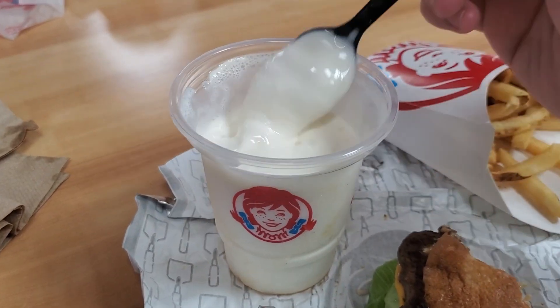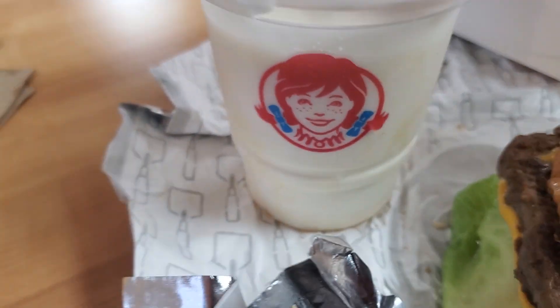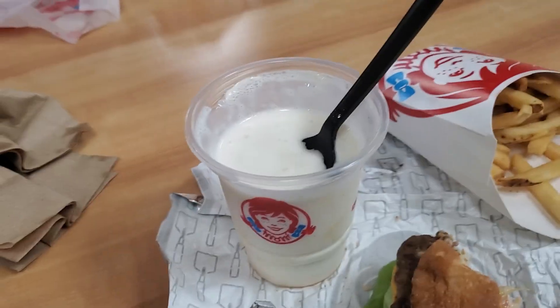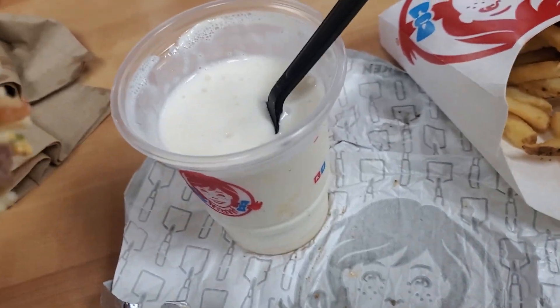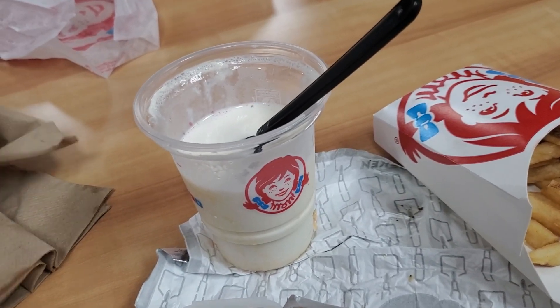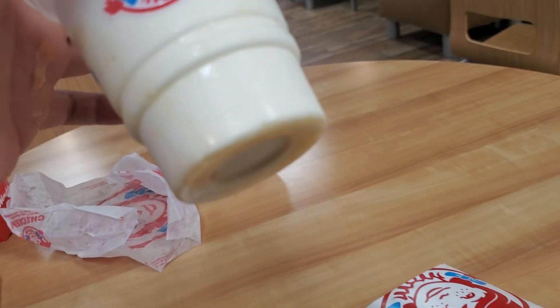Frosty here in general is very good. Consistency is hard to beat — even though it's melted, it's still very nice flavor, nice consistency, nice texture. It's like vanilla frosty with mango flavoring, and there's barely any mango flavoring this time around.